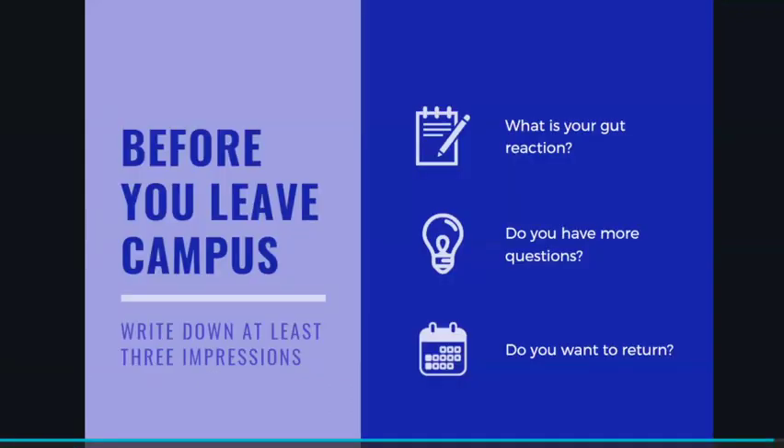Before you leave campus, please write down somewhere — either a pad of paper or the notes feature on your phone — at least three impressions, so that when you're leaving you can later reflect on what your gut reaction to this campus was, whether you have more questions, and whether or not you feel like this is a place you're eager to return to. Write down your impressions in the moment, so that the next day, a few weeks, or even a few months later, you can look back at those reflections and spark your memory as to how your day went at this particular college.